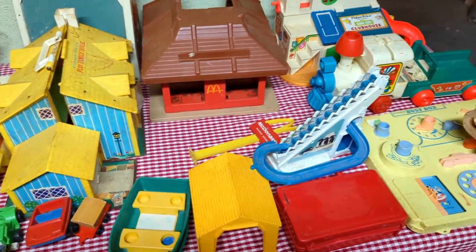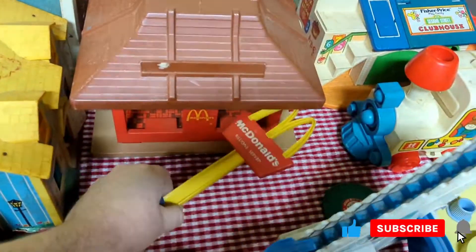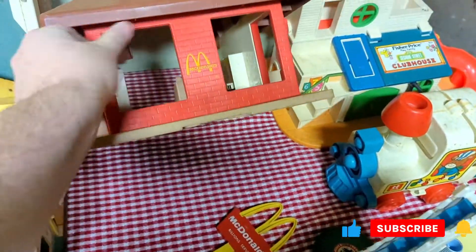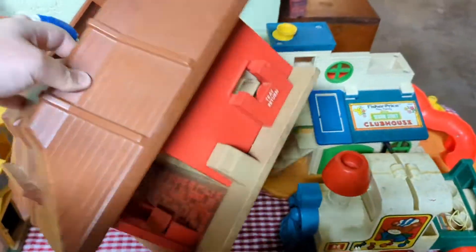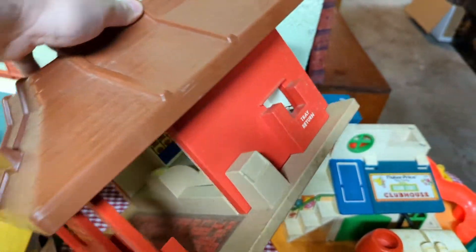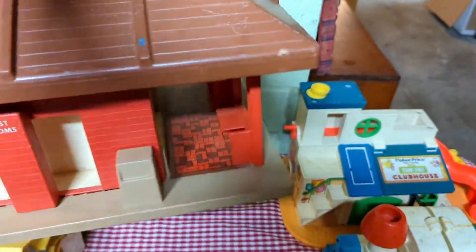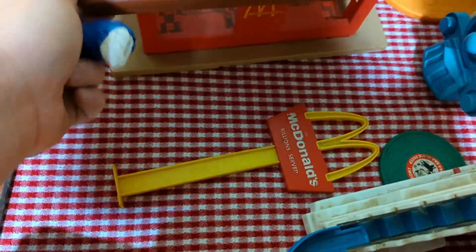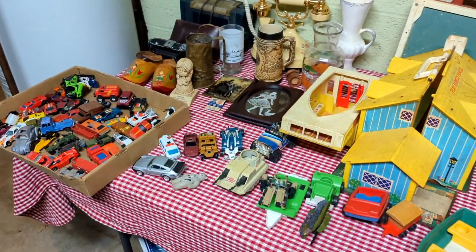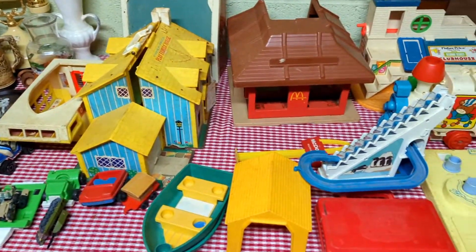Here's the Fisher Price Toys. The one that stands out the most is the McDonald's. We don't see this one very often. I like that it has the tray return right there. And it has its sign. So that's cool.